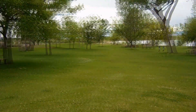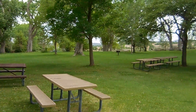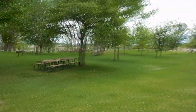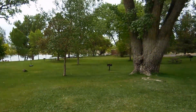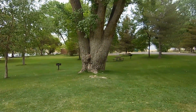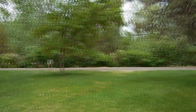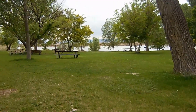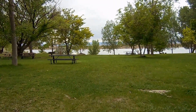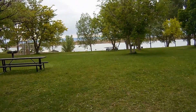This is the day use area. Lots of picnic tables, barbecue grills, restrooms over there, and the campground is right behind it. You will need your camping fee and your state park pass or your day use pass to be in the state park in Colorado.